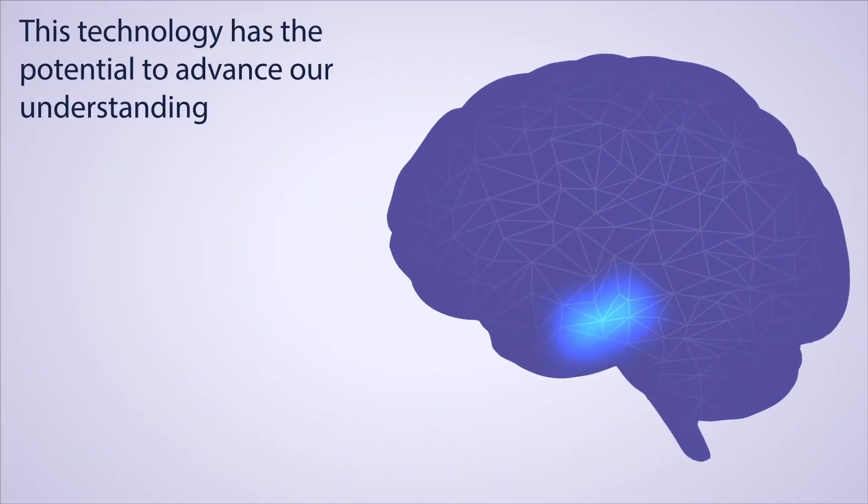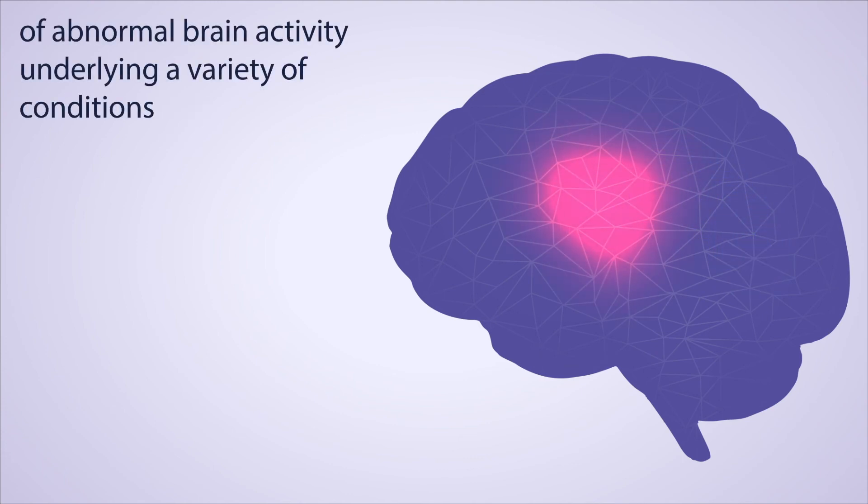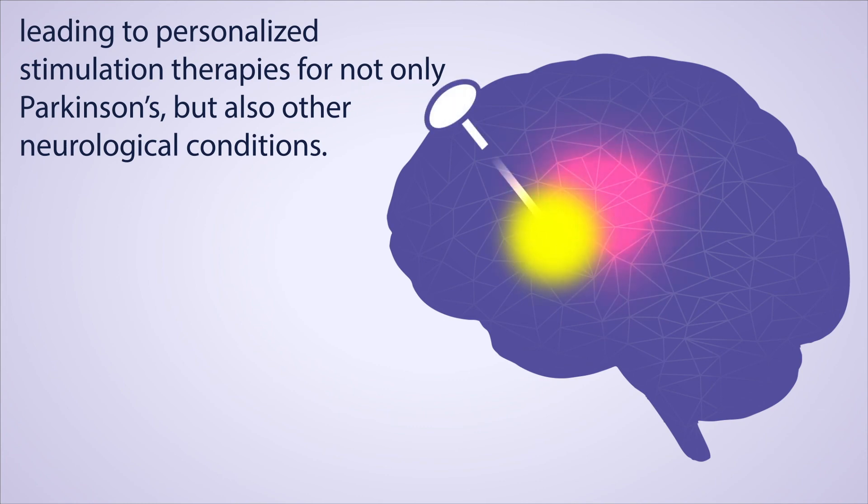This technology has the potential to advance our understanding of abnormal brain activity underlying a variety of conditions, leading to personalized stimulation therapies for not only Parkinson's, but also other neurological conditions.